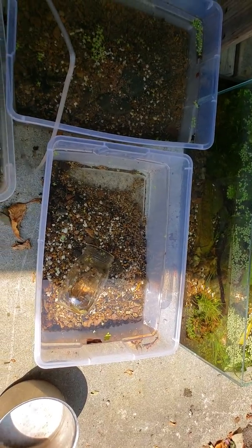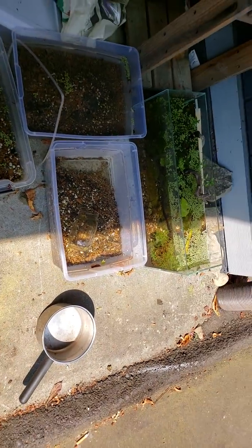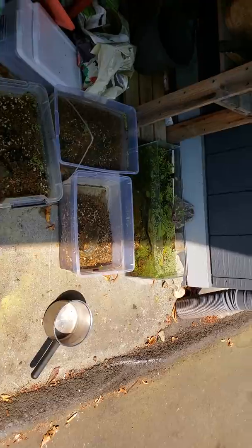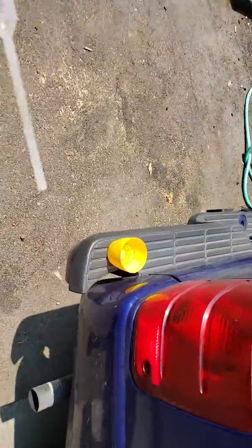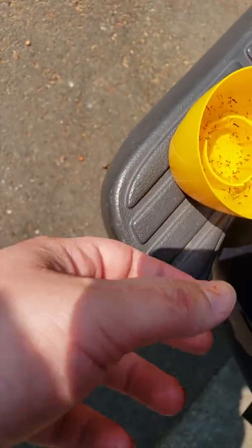Little things like that always amaze me about nature. I hope you enjoy this look at what I'm doing to keep my pseudomugils, danios, and other fish ready for breeding and reproduction, and to keep them in good colors. These Daphnia, as well as brine shrimp, have beautiful carotenoids in them.